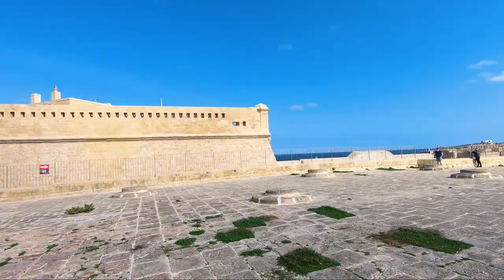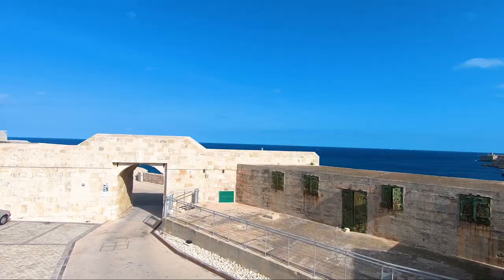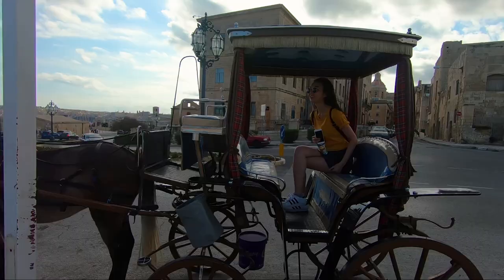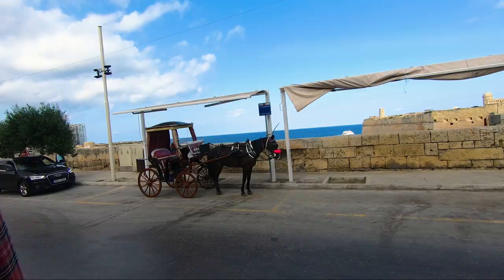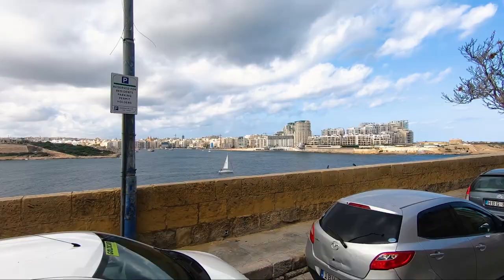This is Fort St. Elmo — one of the forts in Malta. It guards the Marsamxett and Grand Harbour, and you've got the best views from it. It's on the tip of Valletta and honestly delivers incredible views of Valletta and the sea. You can also get horse-ridden carriages everywhere — loads of them scattered about in Valletta — and you can have a little trip down the coast.